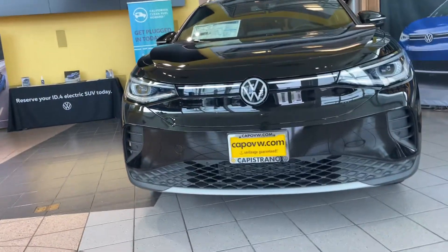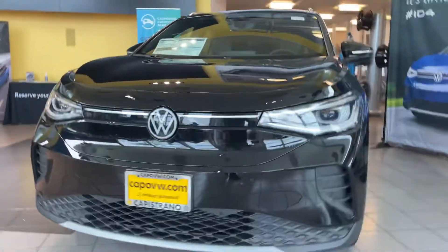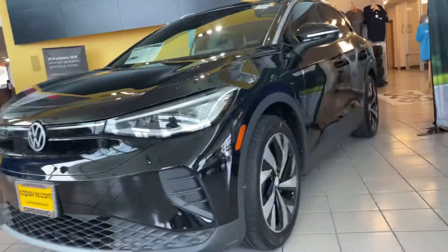Good morning, Kenneth. It's Niles Offshag here at Capstron Volkswagen. I'm here in front of this gorgeous 2021 ID.4 Pro S with the gradient package. It is black on black, absolutely stunning. I love this combination and that nice gradient package makes it all the more better.